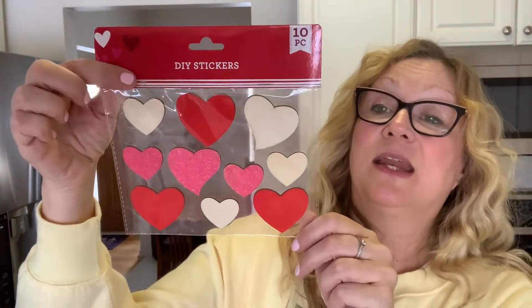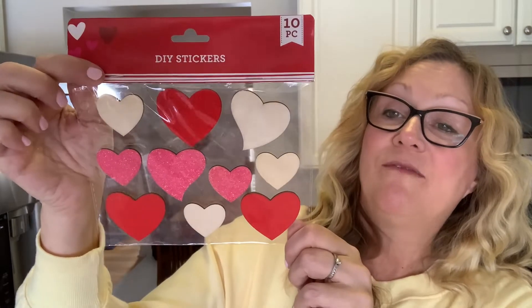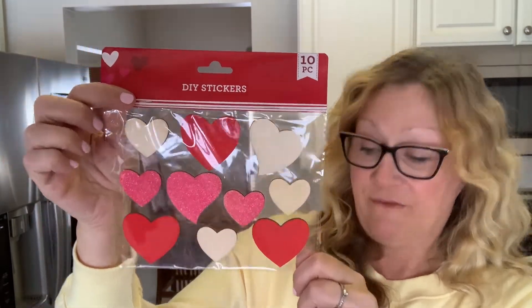Now we have some DIY stickers. You get 10 in here and these are made out of wood. I think they are very cute. You have pink glitter, you have red, and then you just have the wood grain.